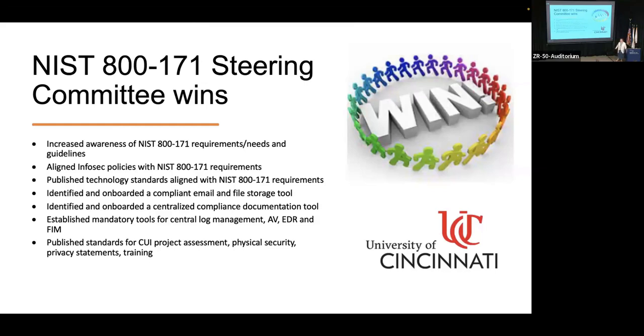Some of our next goals: like I mentioned, we are centralizing. But we're going to continue to check off all of those 110 controls across the university, continue to provide more support for the small enclaves that have been developed for our projects, give them more centralized support, and more leadership support.